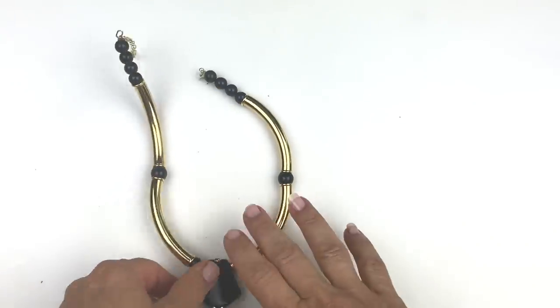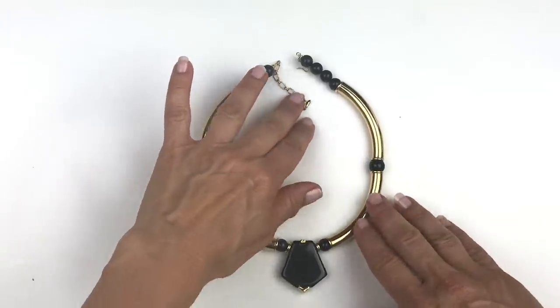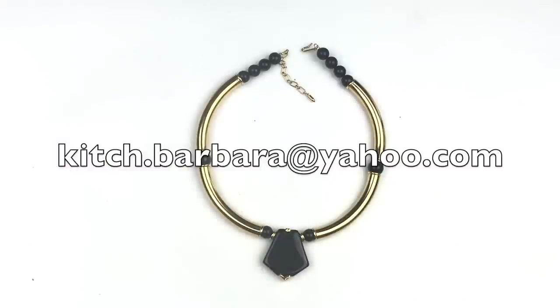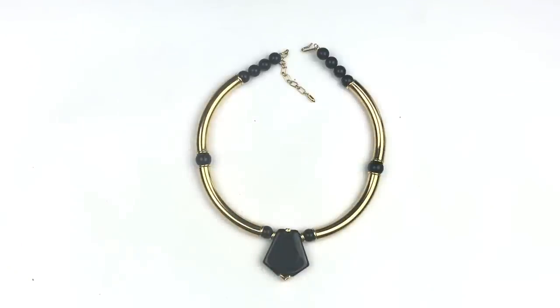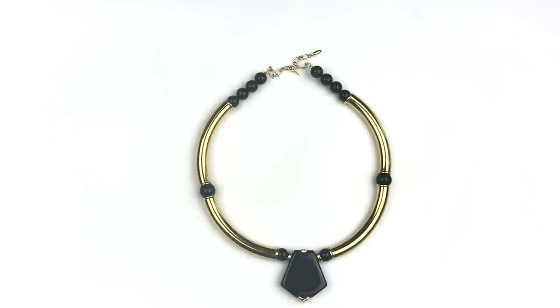As I'm pulling out the first piece from the box, just want to remind you guys that if you're interested in purchasing anything from the video, here is my email on the screen: kitch.barbara@yahoo.com. Drop me an email, and you'll also find my email down below the video in the description box.